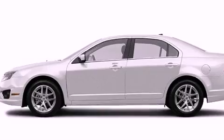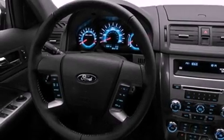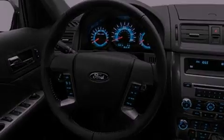Its top features include a navigation system, heated front seats, a low-tire pressure indicator, Sirius satellite radio, aluminum wheels, and traction control and stability control systems.